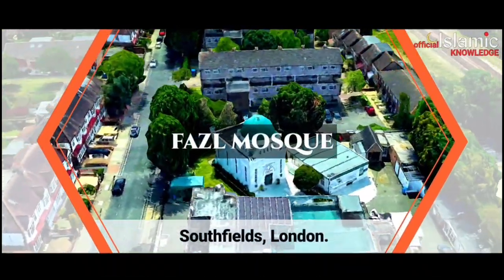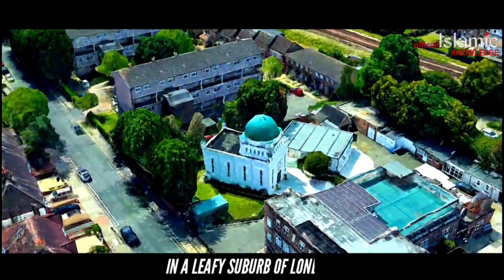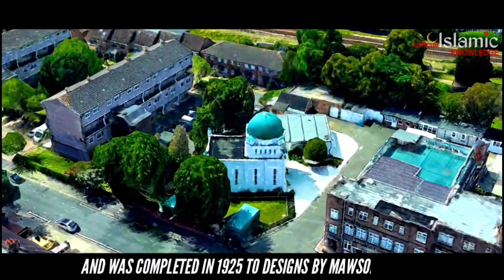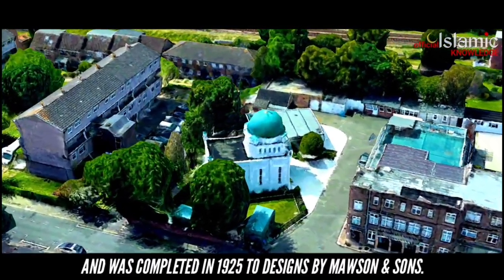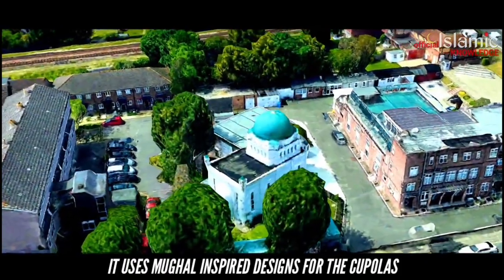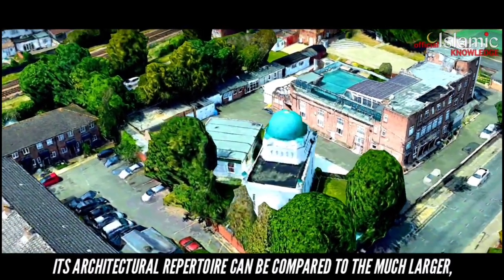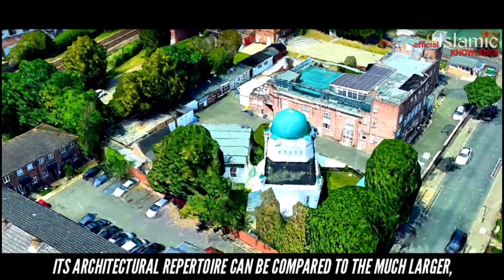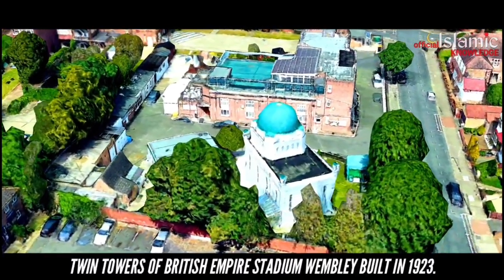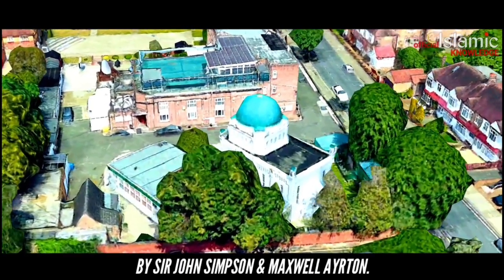Fazl Mosque, Southfields, London. The second-ever purpose-built mosque exists in a leafy suburb of London. This was created by the foundation and was completed in 1925 to designs by Mossons & Sons. It uses Mughal-inspired designs for the cupolas but adopts a modernist approach. Its architectural style can be compared to the much larger, and now lost, Twin Towers of the British Empire Stadium, Wembley, built in 1923.